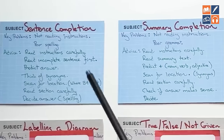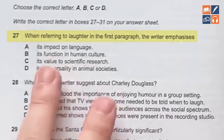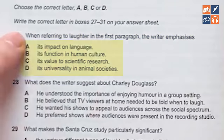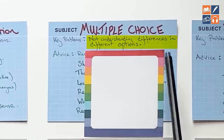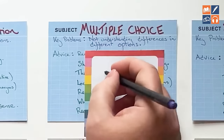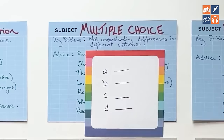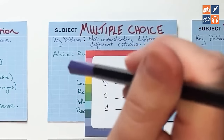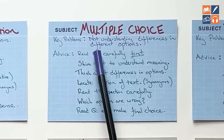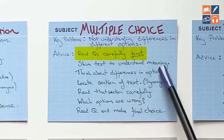These two question types are quite similar, which is why we've put them together. Here are some multiple choice questions — I'm sure you're familiar with these. Normally it will be a direct question and then give you three or four different options, and you have to choose the correct one. The key problem is not really understanding the difference between the different options. There will be slight variations in meaning between the options, and you need to understand those differences in order to answer the question properly, on top of reading and understanding the text. That's why we've put 'carefully' here.